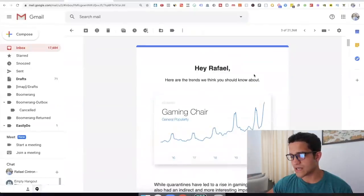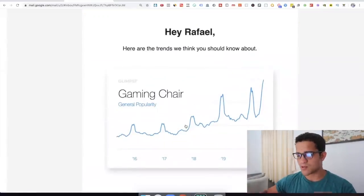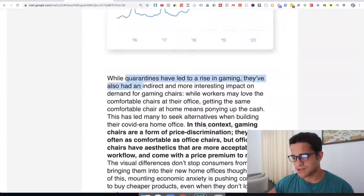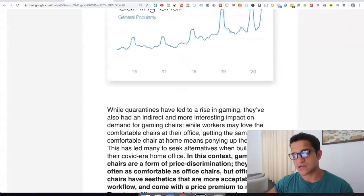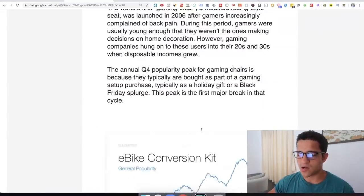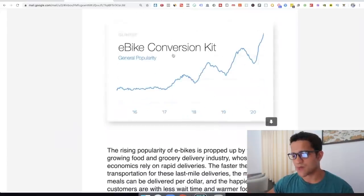Glimpse basically sends you a list just like this to your email — you sign up for it, it's free. They have a free plan and they send you these graphs. It tells you: here are the trends you should think about. Gaming chair is the first one, and they explain to you why it's trending, what kind of people are liking it, when the product came out, and why it's breaking popularity records right now.